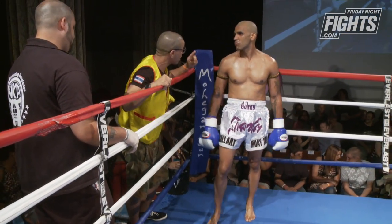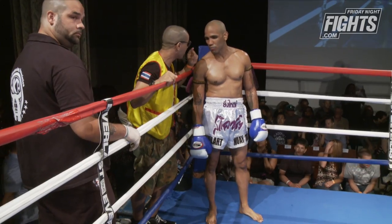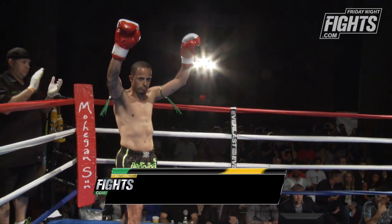All right, ladies and gentlemen, now the fourth installment of our quarterfinals. Fighting out of the red corner, wearing the black trunks with the green trim, weighing in at 145 pounds. He trains at Hard Knocks Muay Thai with a record of nine wins, seven losses. Coming down from Boston, Massachusetts, Julio Pena!